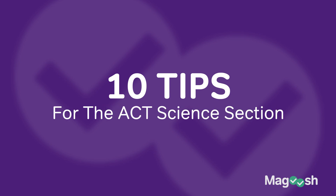Hi, I'm Kat, the ACT expert at Magoosh. I have over 15 years teaching and tutoring students and I love helping students ace the ACT. Today we're going to be going over 10 tips to help you on the science section of the ACT exam.